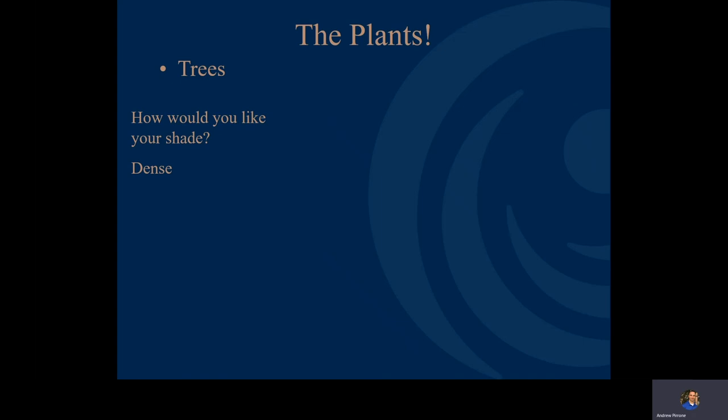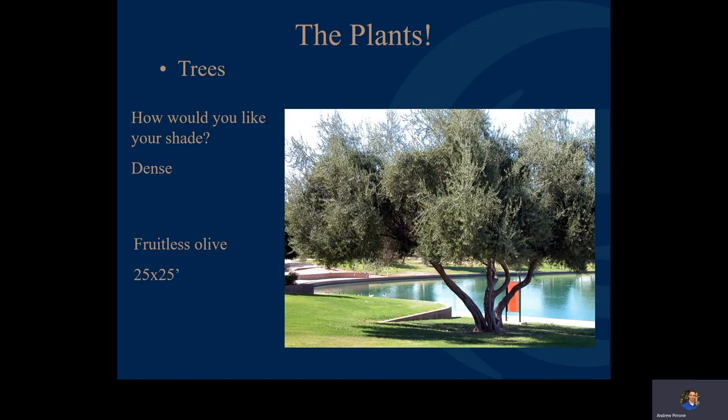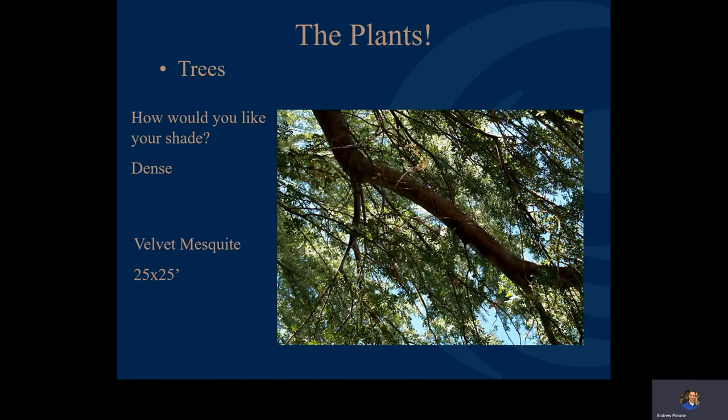The fruitless olive tree is another great option. Going back to the idea of themes, if the architecture of your house seems Mediterranean in nature, look to Mediterranean plants that do well here, like the fruitless olive. These olive trees do not produce pollen and do not produce olives, so you won't have to deal with allergy issues. The velvet mesquite is a wonderful native option — very dense shade and a large tree, so make sure you have room for it. Using native species is a great practice because it provides food and habitat for native birds.